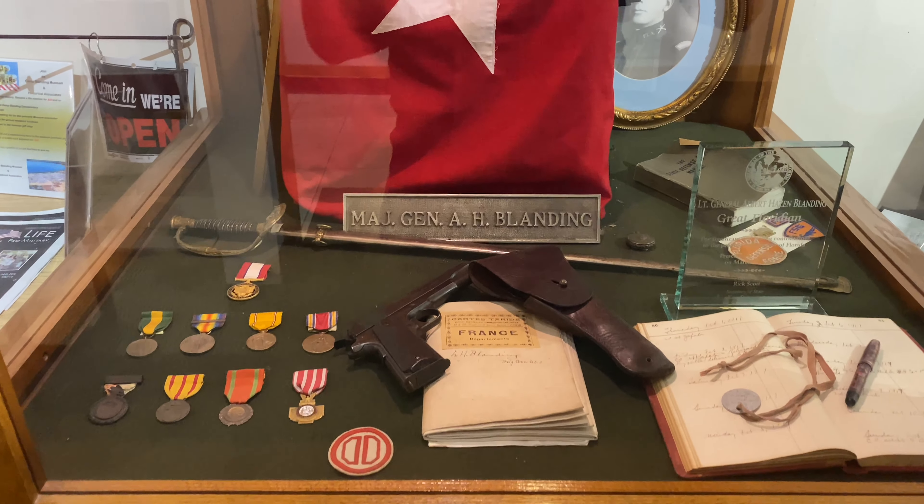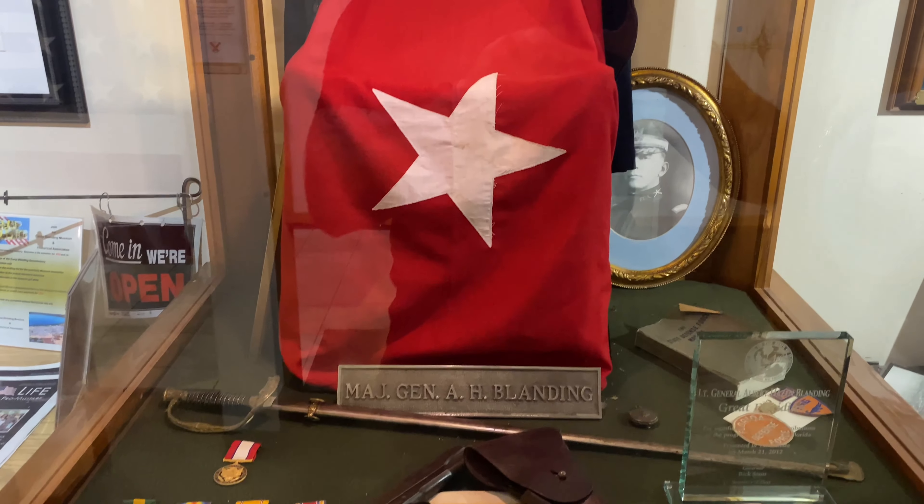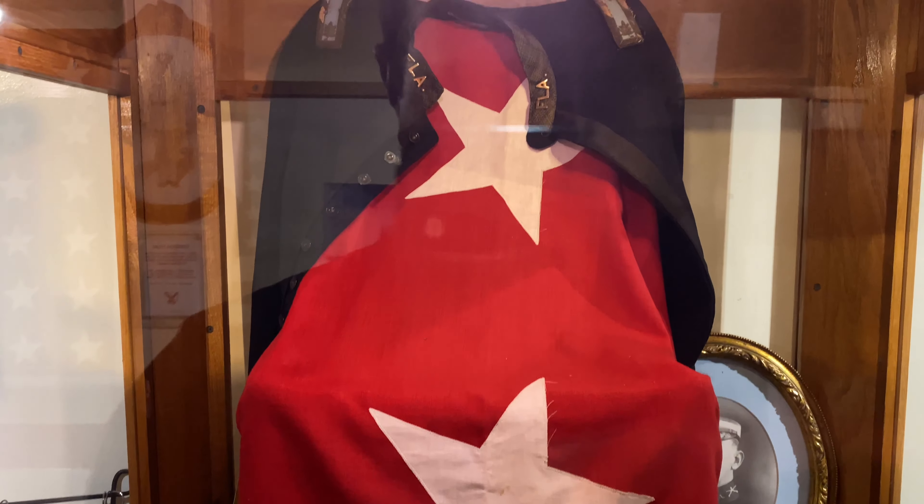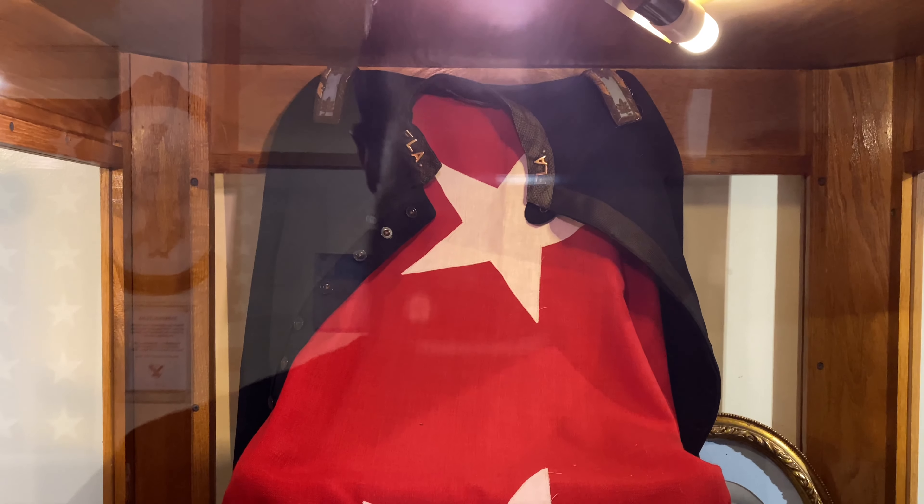Camp Blanding was named after Major General Blanding, and this is his uniform. Very cool.